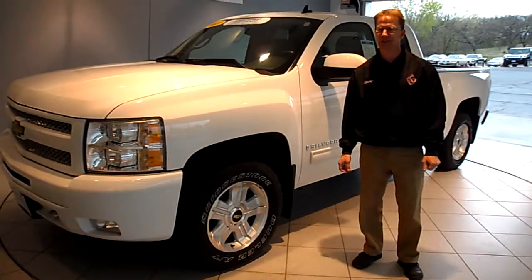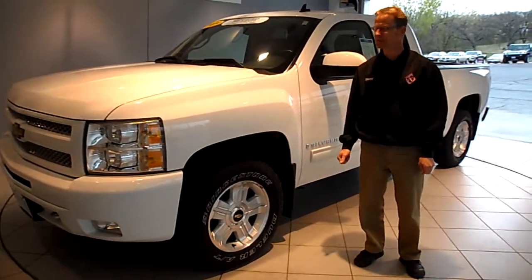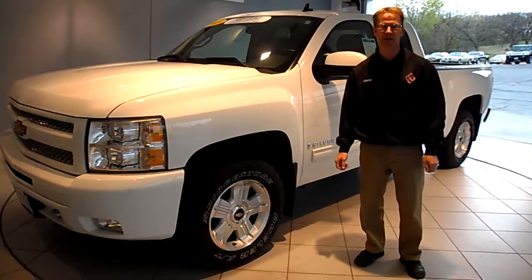Hi, I'm Stacey Carlson with Chemna Auto Center and I'd like to take a few minutes to tell you about this super nice trade-in that we just got in.